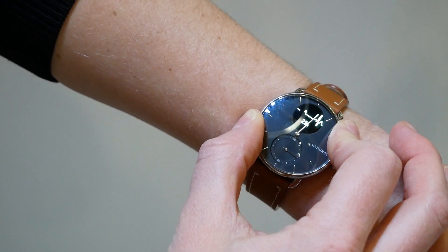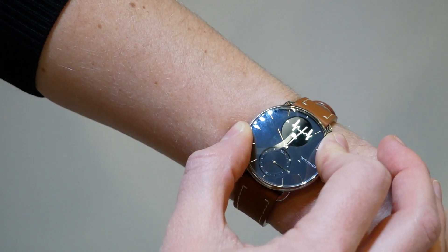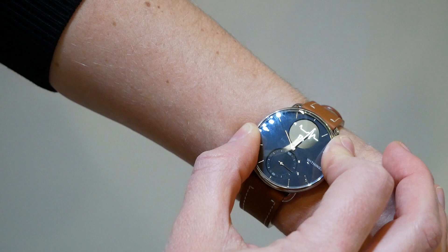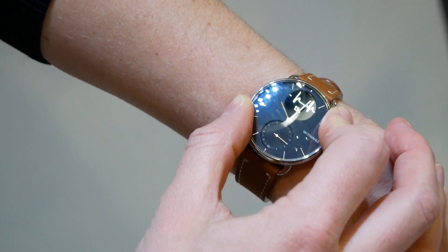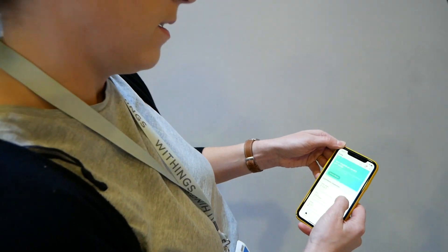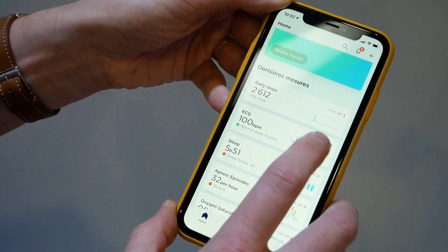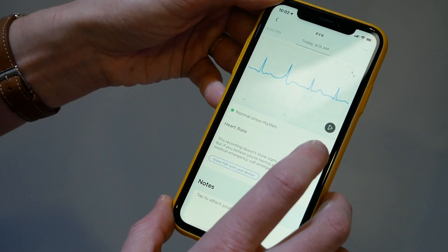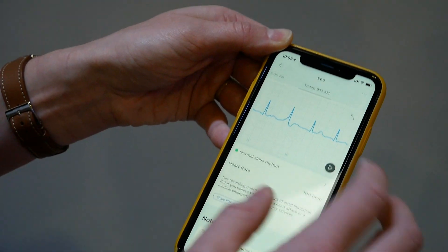In 30 seconds you will measure an electrocardiogram, and just after the end of this measurement I can check all this data on the dedicated app named Healthmates. I will show you — just after the measurement you have this application, so you have your daily steps and also the recording of the electrocardiogram I just did.